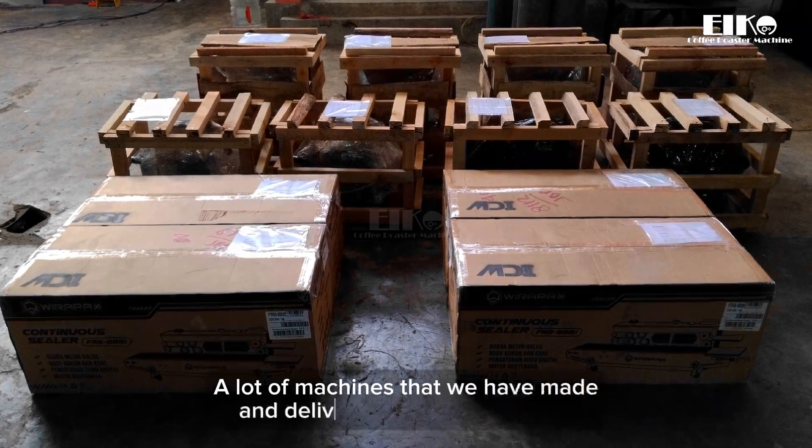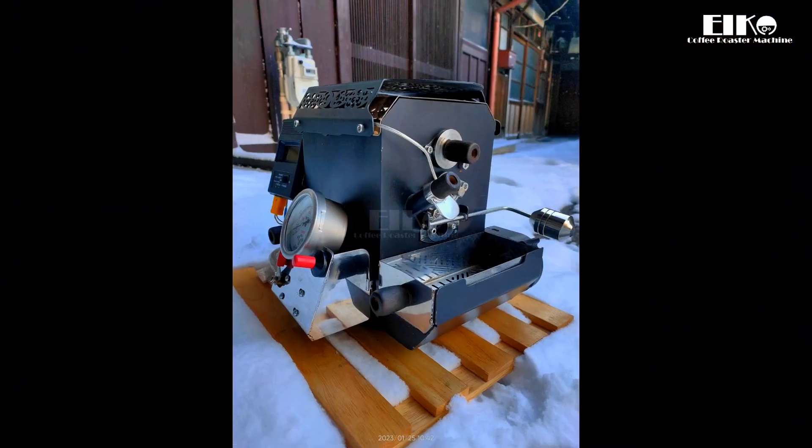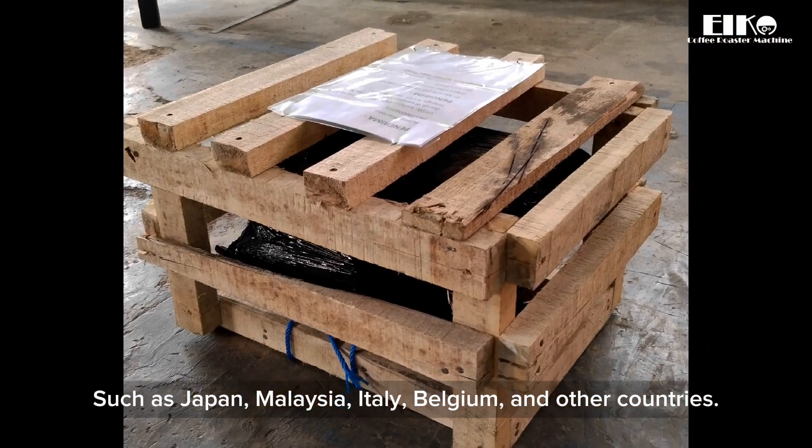A lot of machines that we have made and delivered all over the world, such as Japan, Malaysia, Italy, Belgium, and other countries.